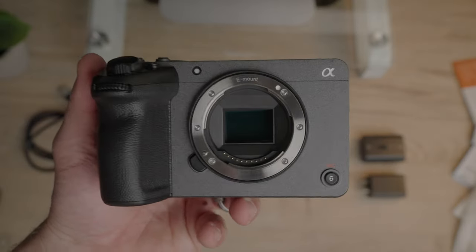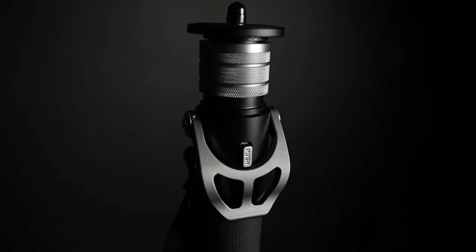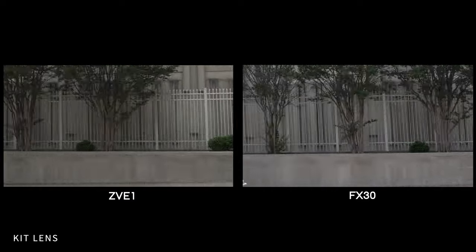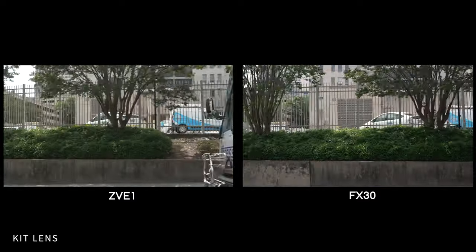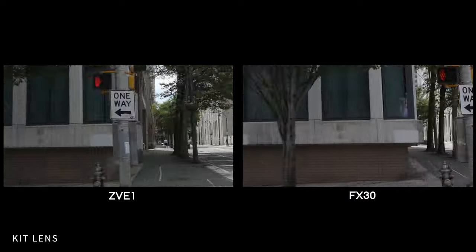Both cameras have rolling shutter due to their electronic shutter, which is especially noticeable when shooting with longer lenses. If you're shooting with a zoom lens, I highly recommend picking up a monopod like the YC Onion Panetta to stabilize your rolling shutter. Even though the gyro data in both cameras can fix rolling shutter in Catalyst Browse, remember that creates an extra post-production step. The full-frame ZV-E1 will have better rolling shutter performance than the FX30 mainly due to its faster sensor readout.